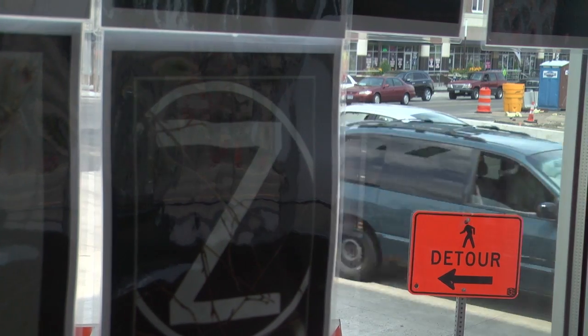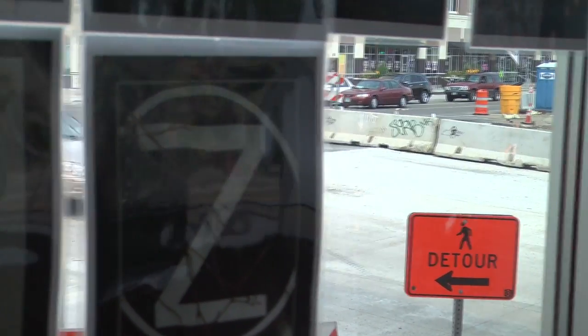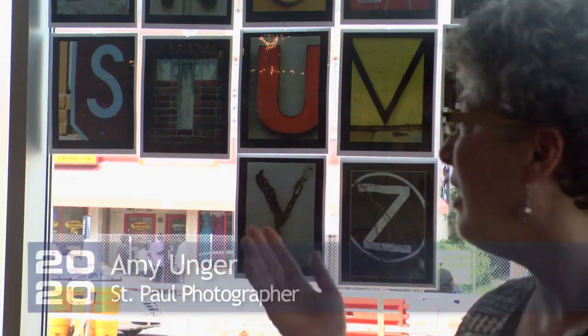I really see it as a community alphabet and I hope children learn to enjoy learning to read. This is an alphabet — it's photographs that I've taken of letters along the central corridor.